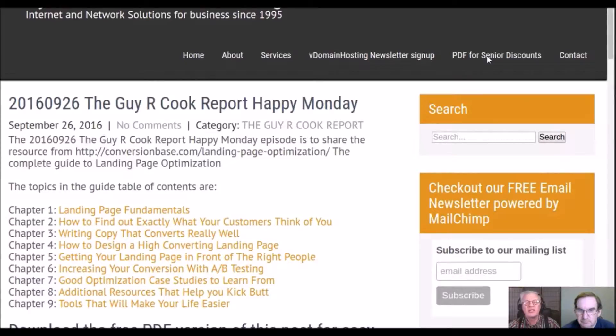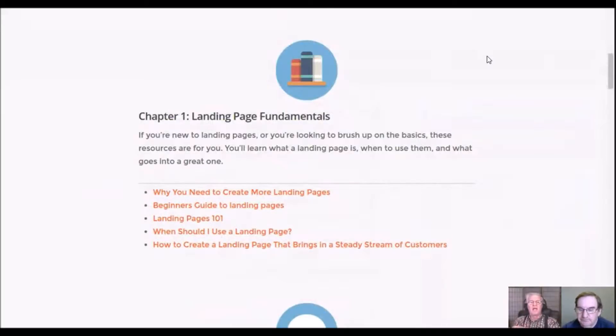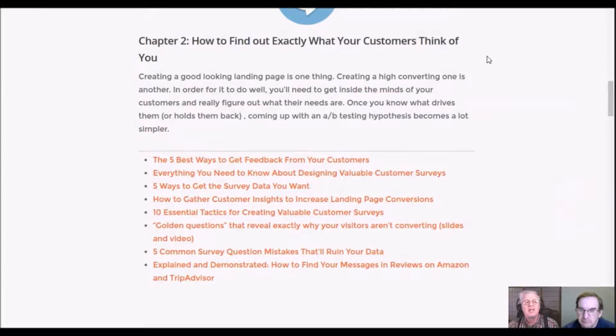The show notes are on our WordPress-powered blog. The first chapter is landing page fundamentals — it addresses things like why you need more landing pages. Maybe you're one of the 44% of small businesses using their home page as a landing page. They'll say 'come look at my product' and send visitors to the home page. That poor user experience usually ends with them never coming back.